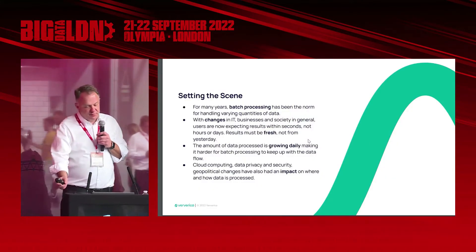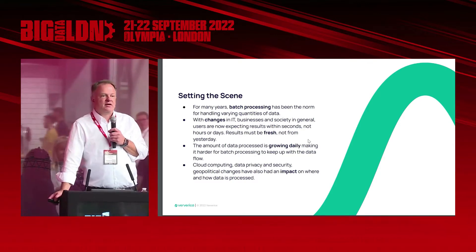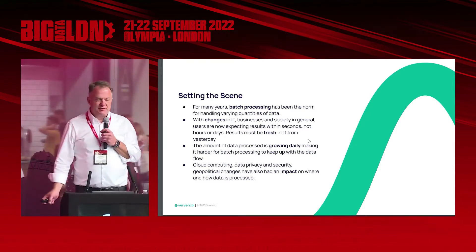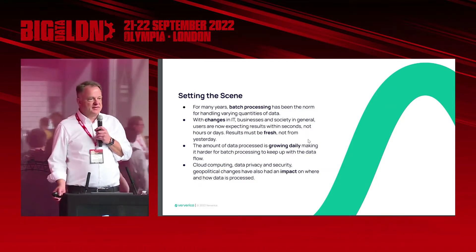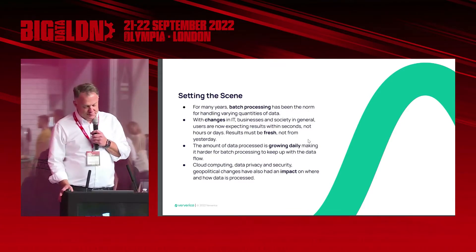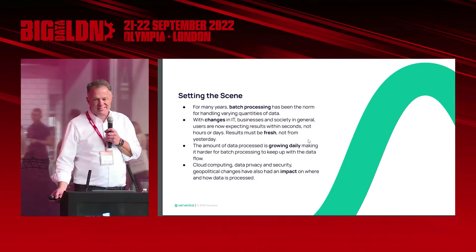Let me set the scene. For many years, batch processing was quite the norm. You may recall mainframes still being around, and that's often what we see in our client base — still being the norm in how you process data. What we also see is changes in IT, business, and society. When I log on to my banking app, I do not want to see what I've done today tomorrow. I want to see it now. But it's still being done in batches quite often. I want fresh data, not old data. The data is growing by the day.